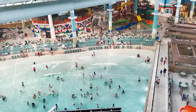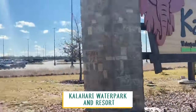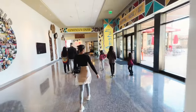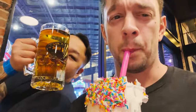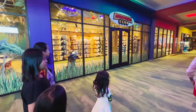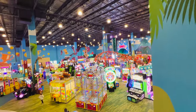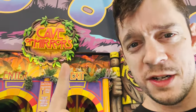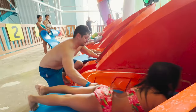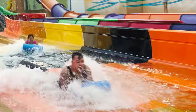We just got back from the massive Kalahari Water Park and Resort, which is just north of Austin, about 30 minutes from the airport. It has a convention center, a hotel, a giant water park, 14 different restaurants and snack options, shops, a salon, a fitness center, bowling lanes, escape rooms, a fun ropes course, a massive arcade, VR games and rides — all that stuff. It sounds amazing, but is it worth going to? That is the question we're going to answer.